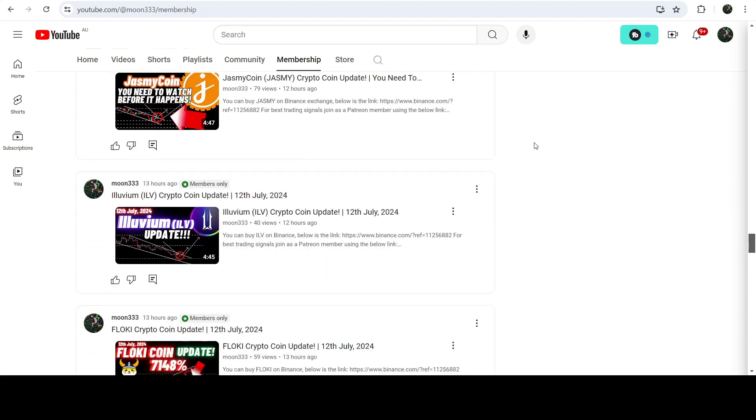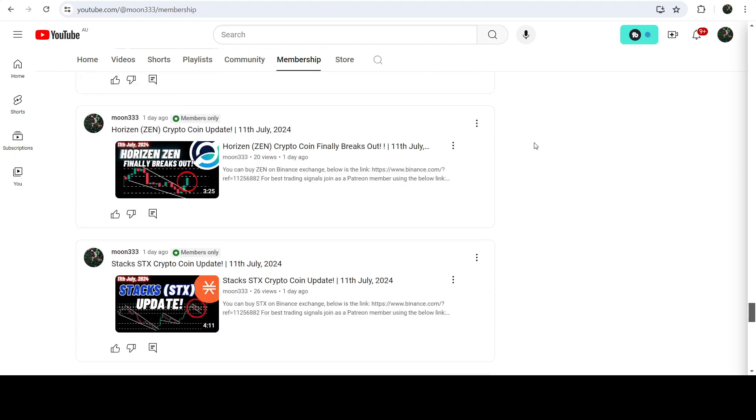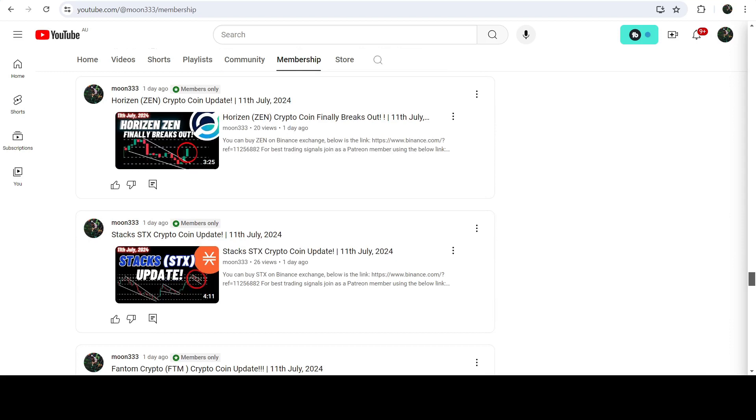So this was the update so far. I hope you've liked the analysis — if so, do hit the like button and subscribe to the channel. For more trading signals, you can join me and support me as a YouTube member or as a Patreon member. You can find the link in the video description. Take care, goodbye.